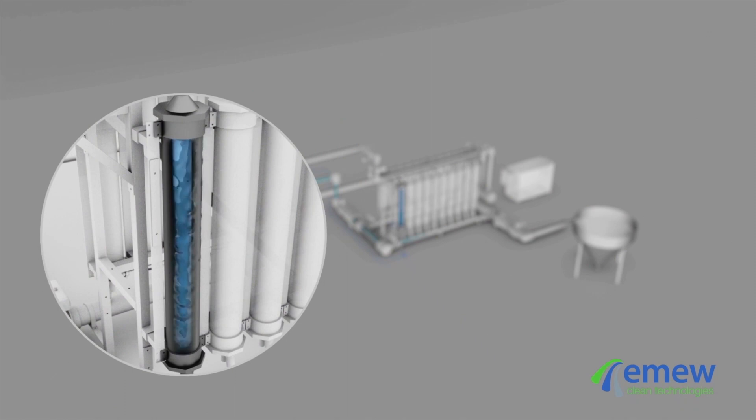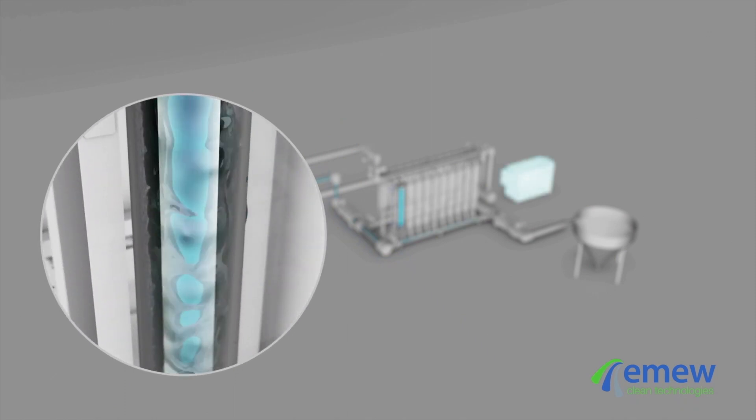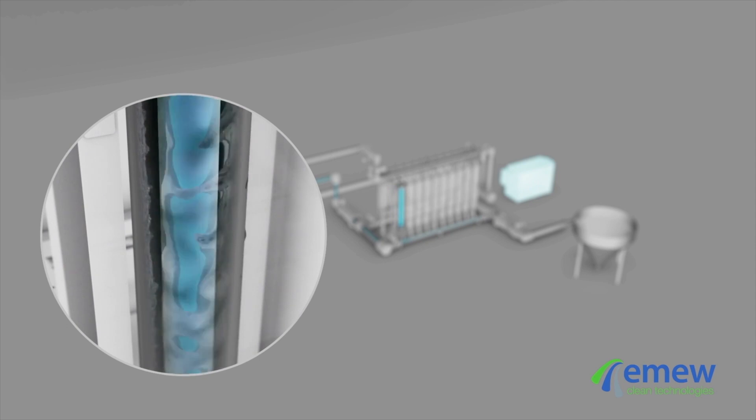Due to its reactivity and place on the electrochemical series, silver is electro-deposited with gold and in preference to many other base metals. If the concentration of silver is roughly equal to or greater than gold in the PLS, the silver can actually be used as a collector to facilitate the electro-deposition of gold. The resulting deposit is a gold-silver alloy.